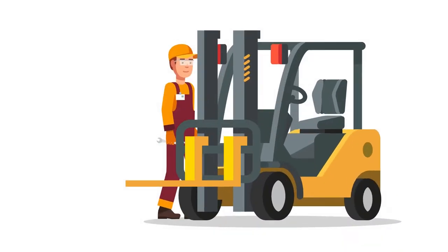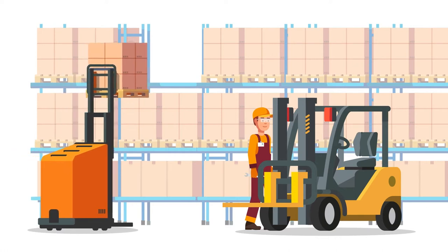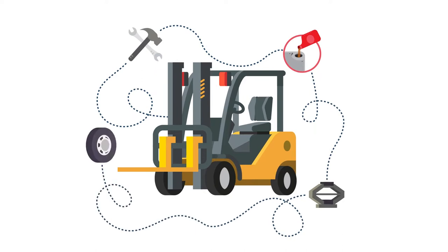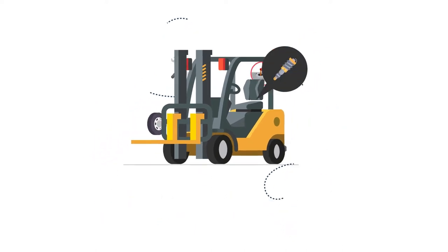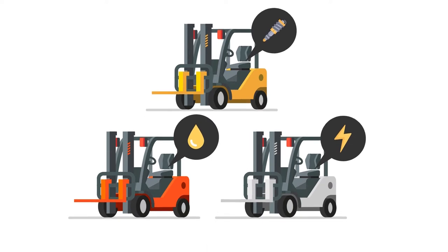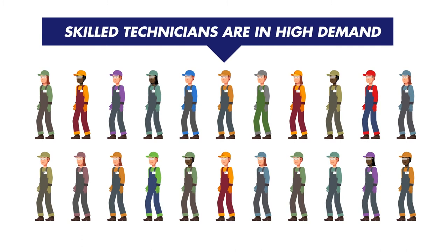Forklifts need technicians, and with advances like driverless vehicles and automation making their way into warehouses, it'll soon be more important than ever to be able to quickly and safely maintain and repair them. With internal combustion, diesel, and electric forklifts all needing specialized knowledge, and new opportunities becoming available all the time, skilled technicians are in high demand.